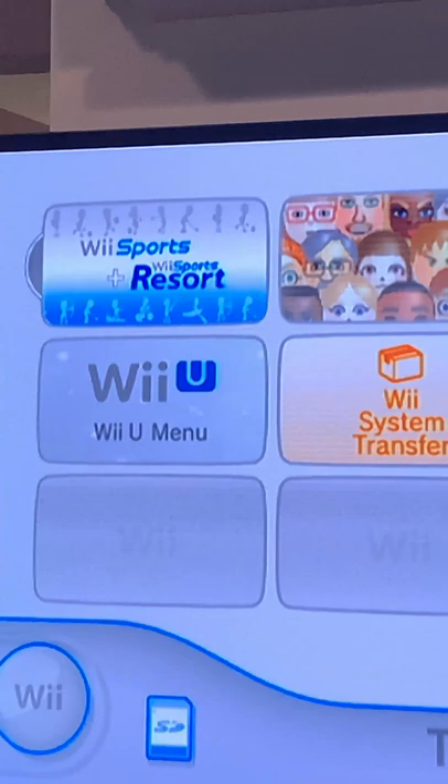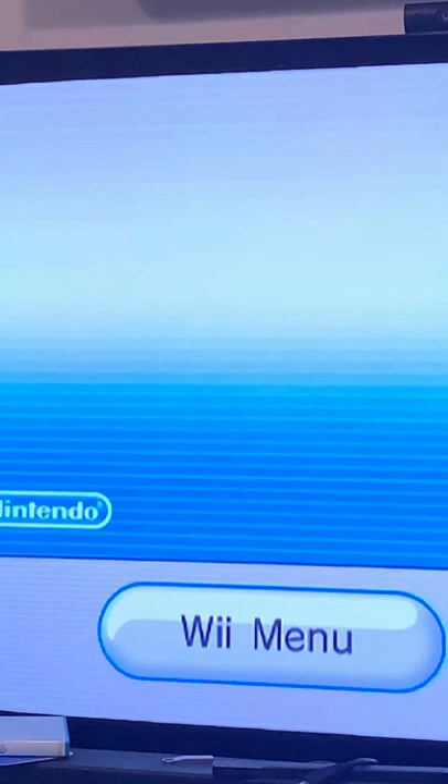Here's the disc. Booting it up, it actually has a unique icon on the Wii channel menu, which I just think is super cool. It's cool seeing combo discs like this that not many people really talk about.